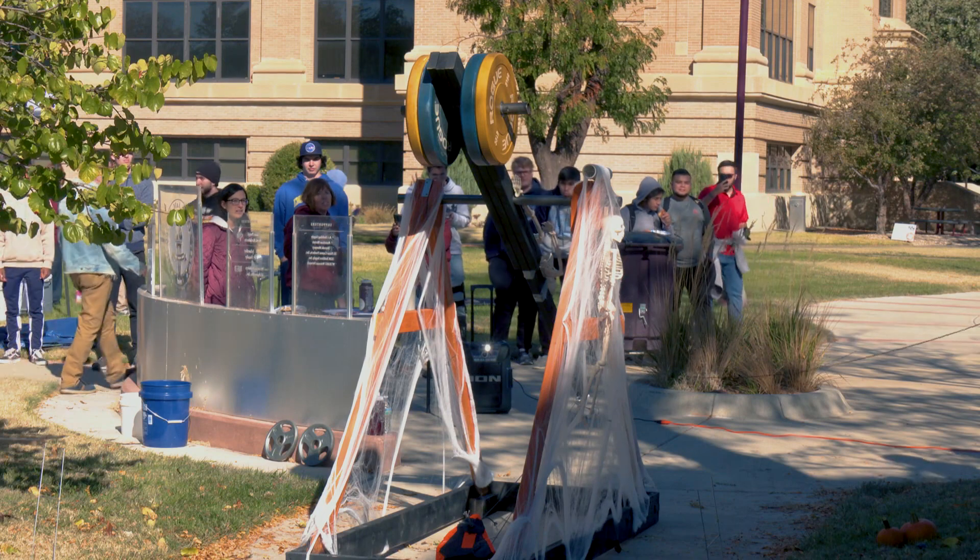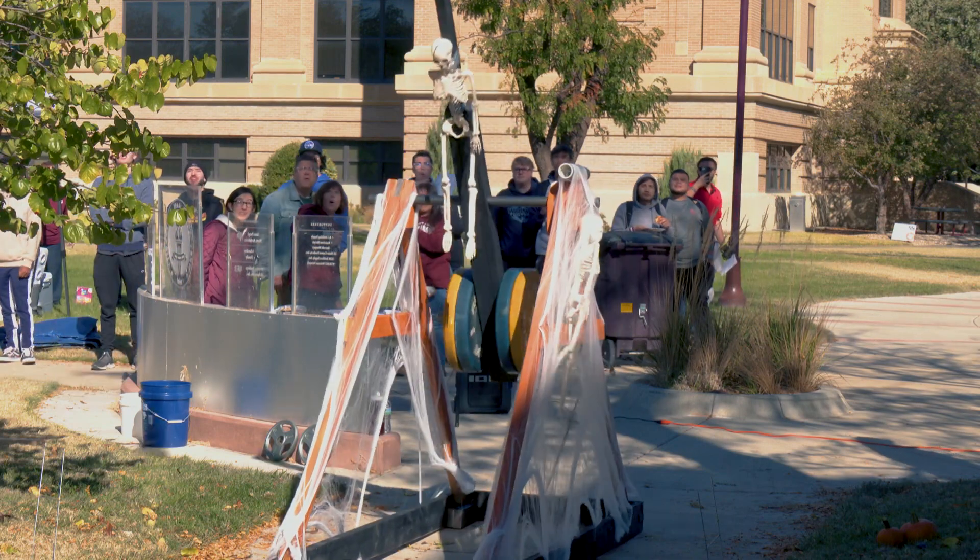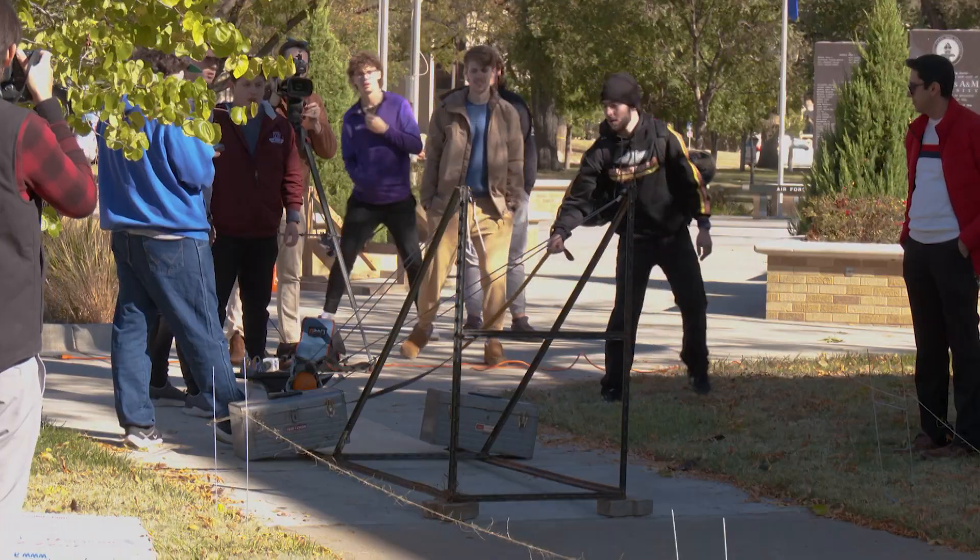Leaves were on the ground and pumpkins were in the air on November 2nd as the College of Engineering hosted its fourth annual Pumpkin Chunkin event. Pumpkin Chunkin is a contest where teams of students sling small pumpkins at a target on the lawn of the Engineering and Computer Science building.